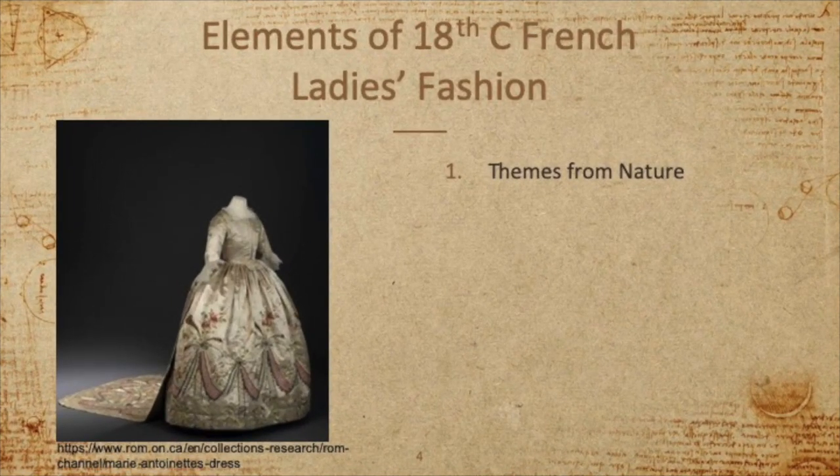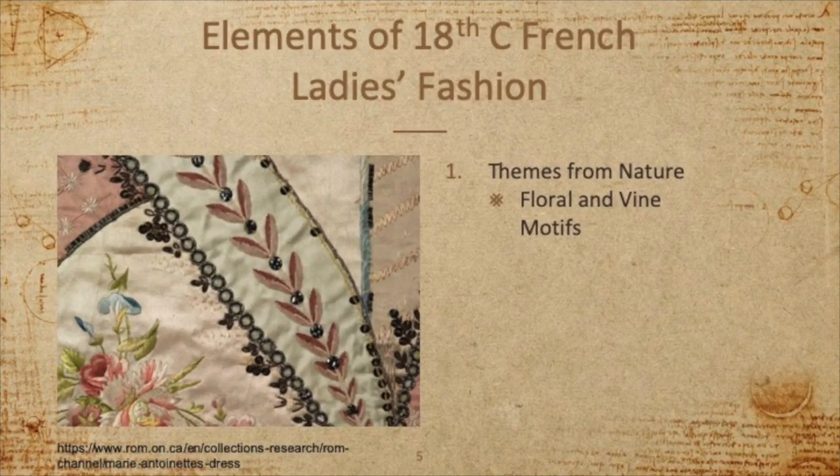Let us examine one of the gowns that was owned by Marie Antoinette, one of the few that still exist today. If you look at the silhouette of this gown, you might notice that it doesn't appear to be very similar to pictures and movies that we've seen of Marie's clothing. That is because this particular gown was owned by at least two different women and was altered after Marie had worn it. You can see in this gown that there is a great deal of lovely embroidery. And when we take a closer look at the embroidery, you can notice that there are both floral and vine motifs. Images from nature were incredibly popular in embroidery of this time.